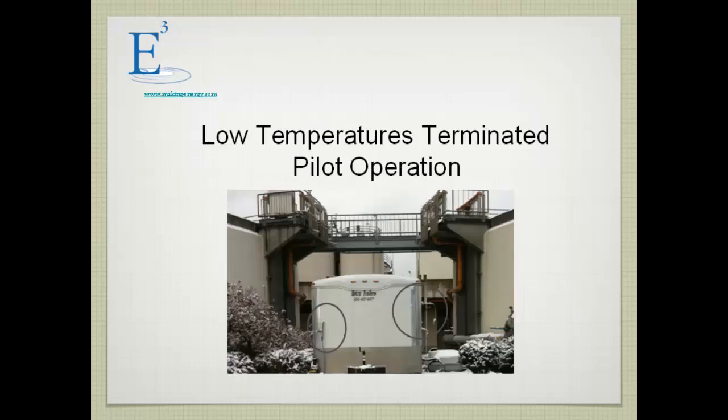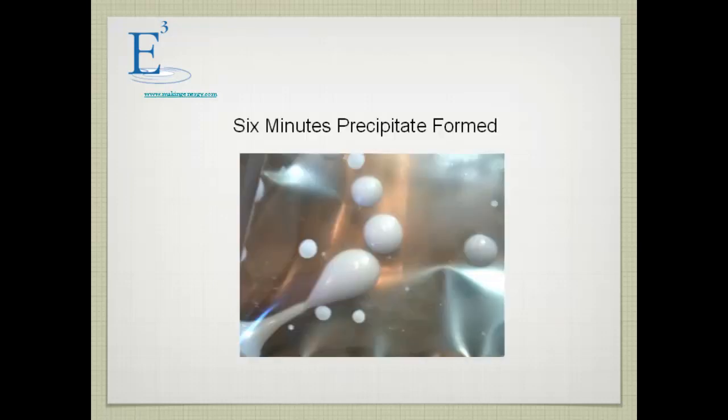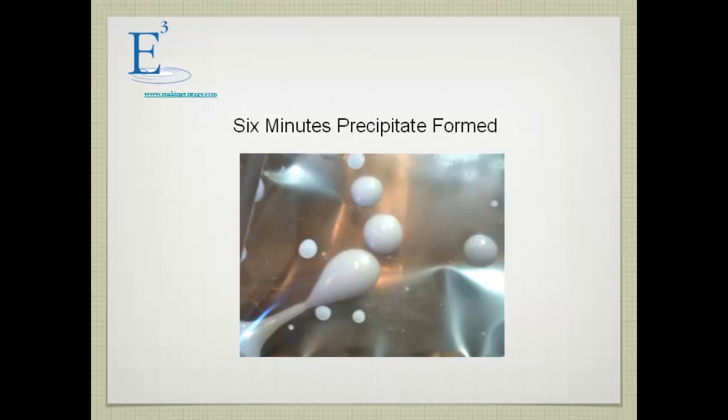We terminated the pilot when the weather got too cold and we didn't have insulated tanks. Initially, we didn't produce ammonium bicarbonate as a solid precipitate because we had the kinetics wrong. Subsequent work showed that after six minutes of detention time we could form a precipitate. It started as a liquid condensate and then within 15 minutes ended up in a solid form — which is essentially a marketable form.